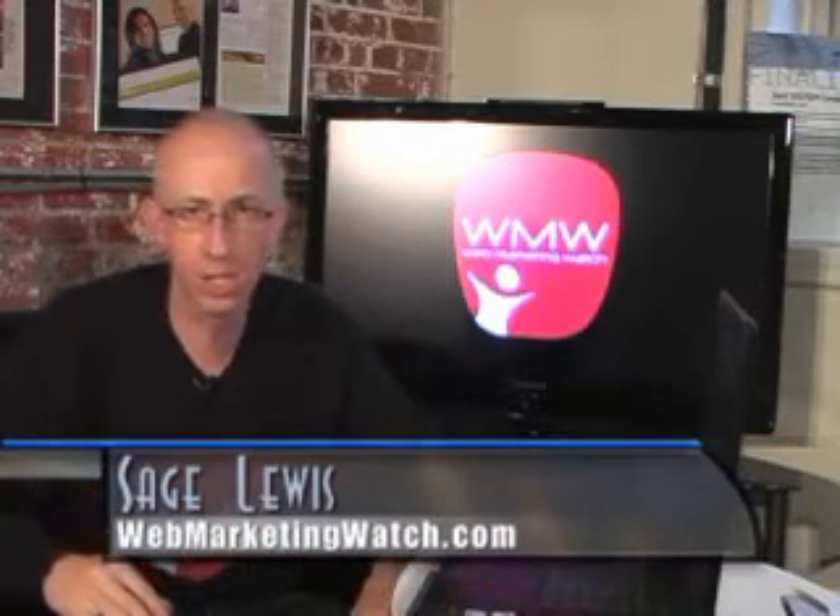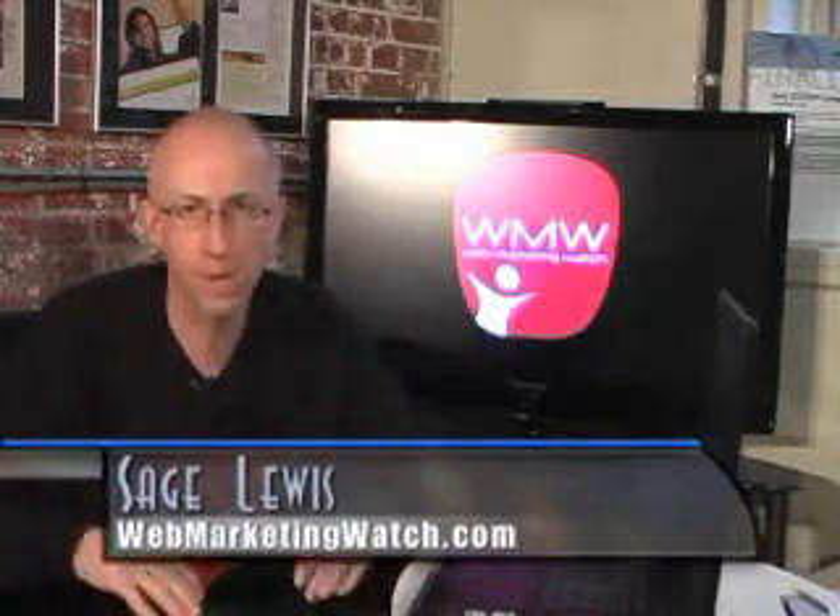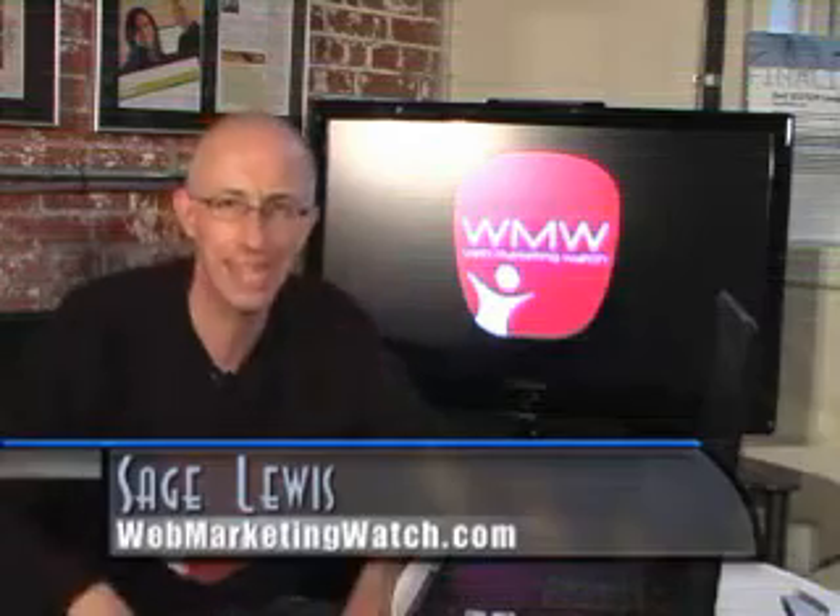Google has been doing this for a while, allowing you to block certain domains in your paid search campaigns, but now that is a capability that Yahoo allows, and you need to be doing it.